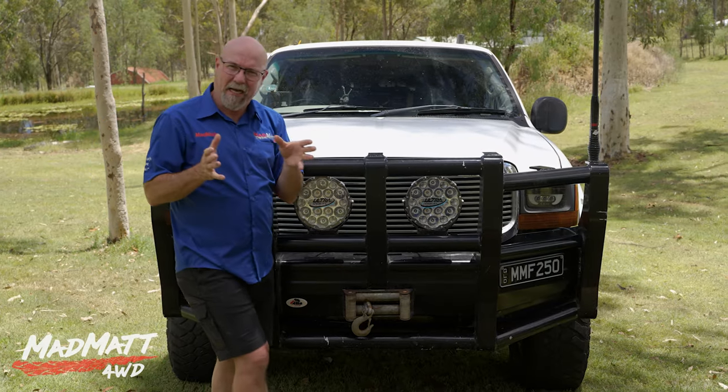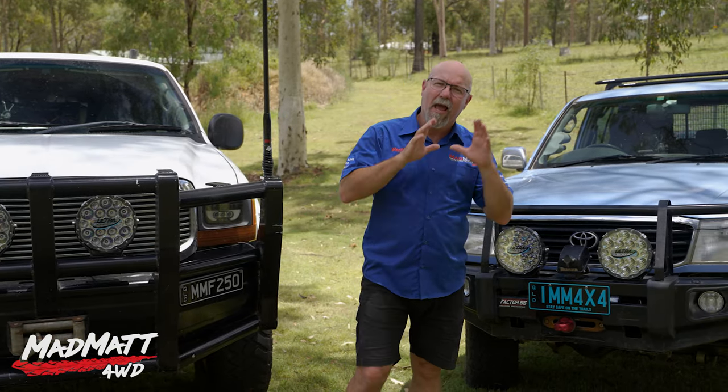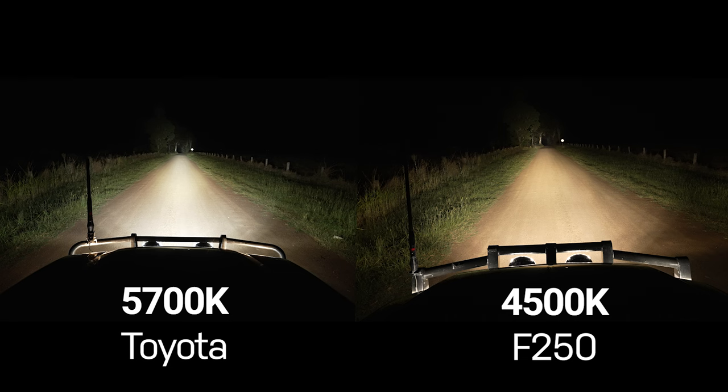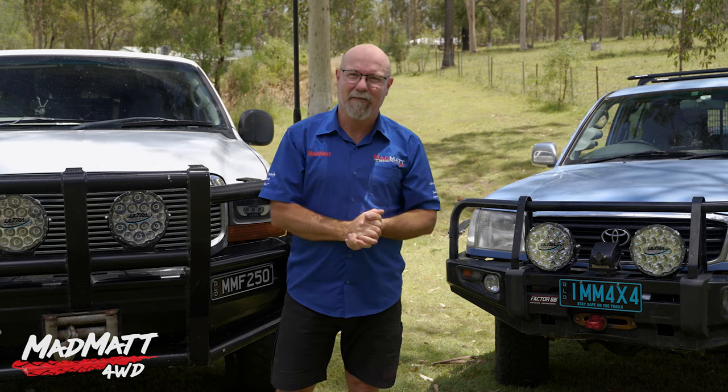So we now have a basic understanding of how the colour rendering index works — aiming for around 70 will give us a pretty good experience in the driving environment. And the Kelvin reference helps us understand how the light will work for the way we use the vehicle: Will it have great penetrating distance? Will it give us flashback? Which of those elements do we want to compromise on? That helps us get the lights that suit us and how we use our vehicle.